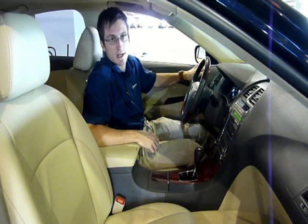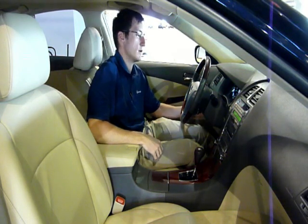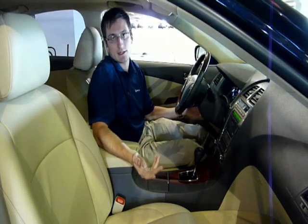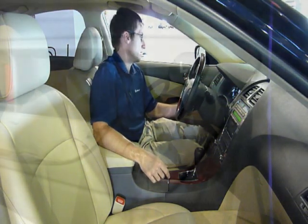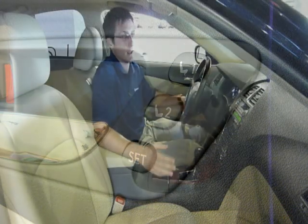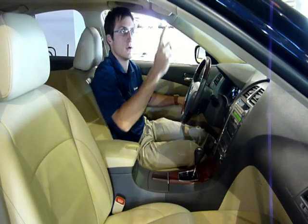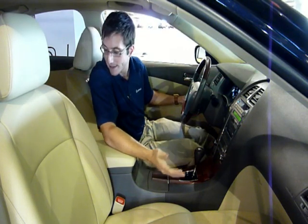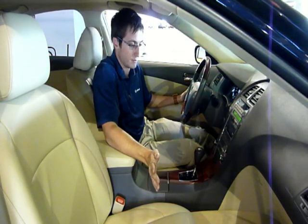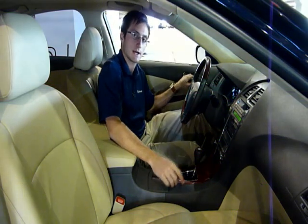Lexus memory seating on the door panel lets you program your seat, mirrors, power tilt, telescoping steering wheel for up to two drivers. If you let someone borrow your car, just press the one or two button and everything goes right back to where you had it. There's also HomeLink to program up to three garage door openers, a one-touch sunroof, and this vehicle is in unbelievable condition — you're really going to be impressed when you come check it out.